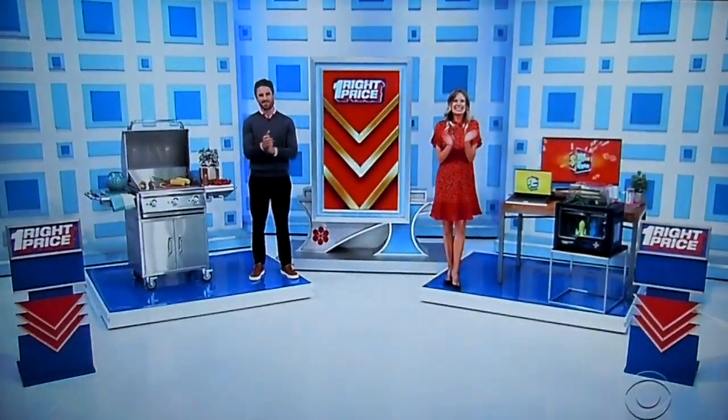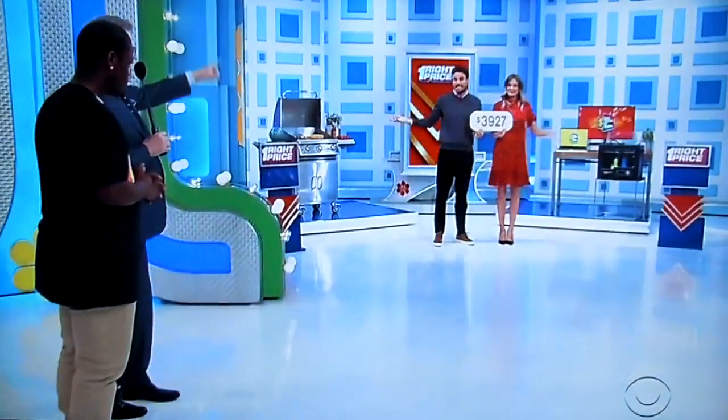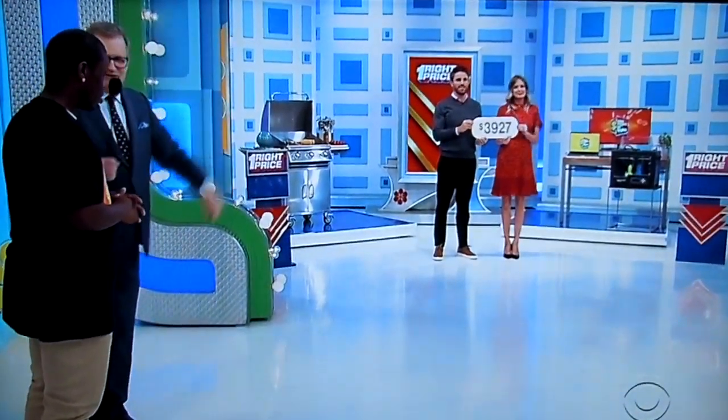Back to you, Austin and Drew. Thank you very much. So this is a pretty simple game. It's called One Right Price. We have two great prizes: the grill and the computer set up over there. Only one price tag, though. $3,927. Does that go to the grill or to the laptop, monitor, and 3-D printer?